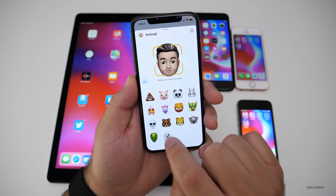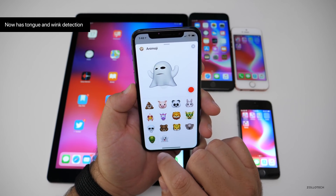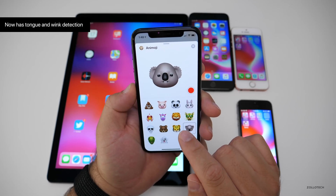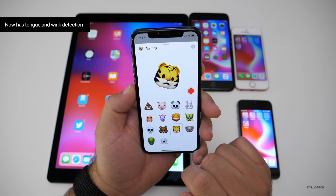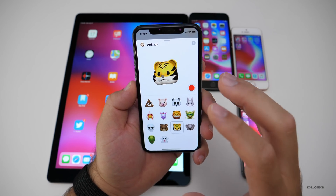They've also added some new Animoji. There's a new ghost Animoji, a T-Rex, a koala, and a tiger. All of these are new Animoji, along with the new customizable Memoji.